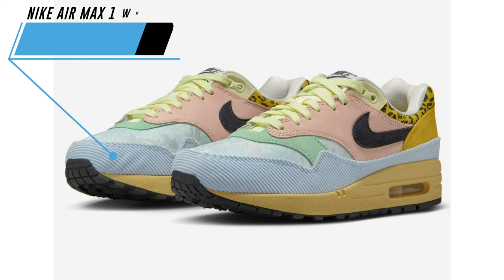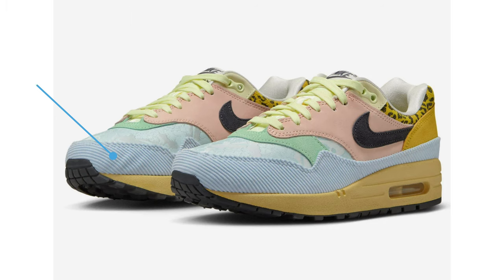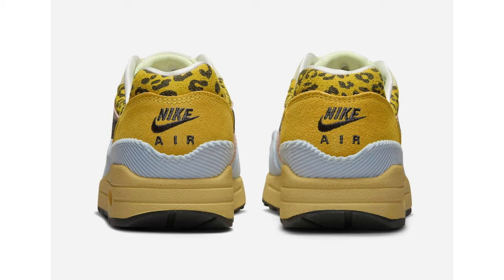Unfortunately there's no release date for the 'Unlock Your Space' Air Max 1, nor do we have a retail price, but they will release later this year. We have another women's exclusive Air Max 1 without a nickname, though some think it's part of the Great Indoors series. The highlight on this pair is the various materials and exotic prints — corduroy, leather, suede, and mesh highlighted with pastel shades. This shoe features leopard print on the collars while tiger print is seen on the insoles. There is also embroidered paisley print on the toe box, an aged midsole, and a black rubber outsole.